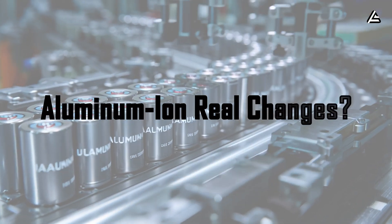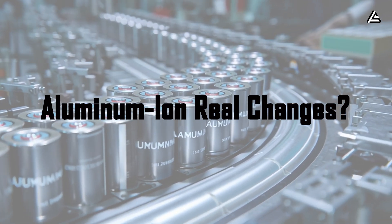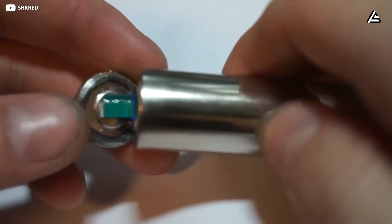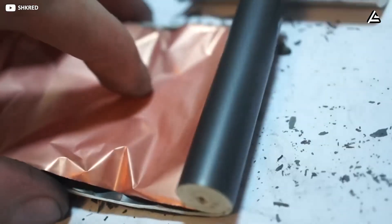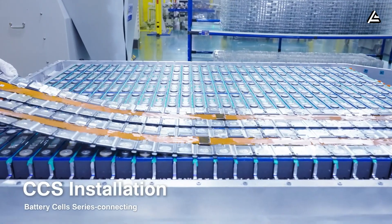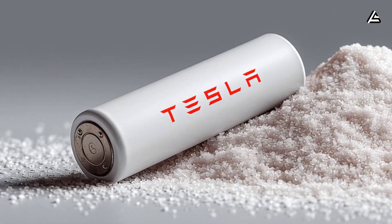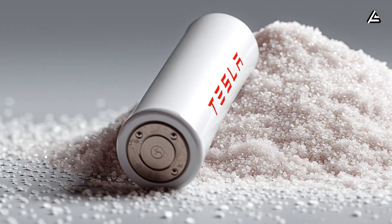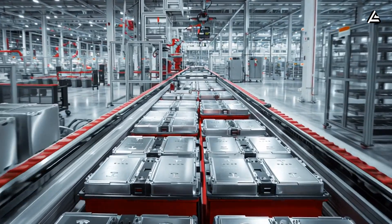What real-world changes will drivers notice if aluminum-ion replaces lithium in 2026? For most drivers, the first noticeable change won't be the chemistry inside the pack — it will be how radically different the charging experience feels. Today, a typical 50-to-60-kilowatt-hour LFP pack in an entry-level EV needs 28 to 35 minutes to charge from 10% to 80% at a high-speed station. With aluminum-ion, Tesla aims to cut that window down to 9 to 11 minutes for the same energy transfer.